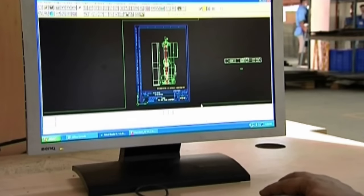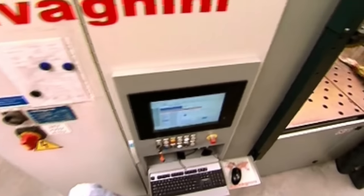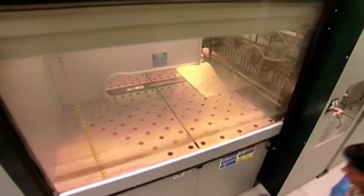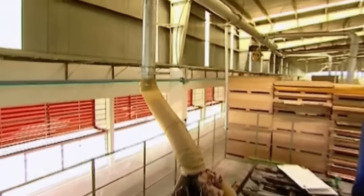Contemporary technology-driven processing and manufacturing capability empowers us to take up large orders with short lead time.